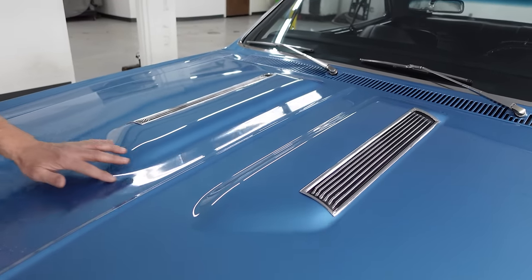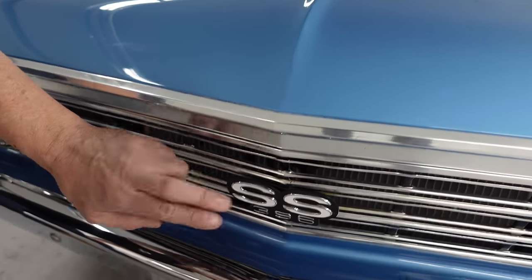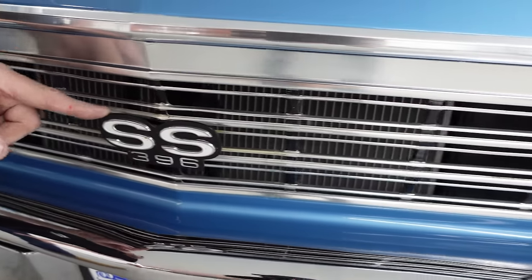Up at the front, there's the SS 396 badge and the semi-blacked out grille. All this stuff right here — major status symbols on the street.